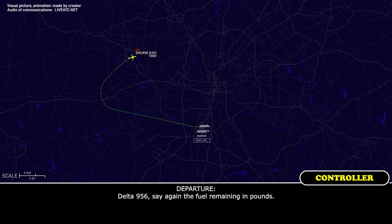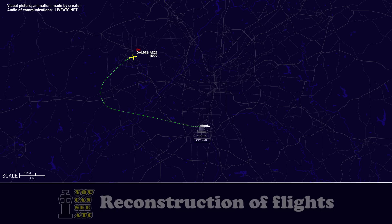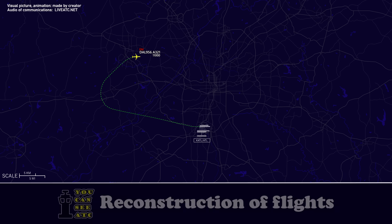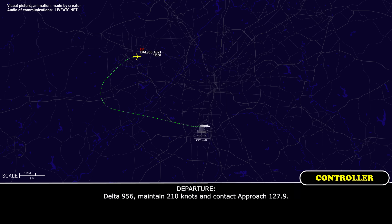Delta 956, say again the fuel remaining in thousands. Fuel remaining — 30,800. Roger, 30,800. Delta 956, maintain 210 knots and contact approach 127.9.